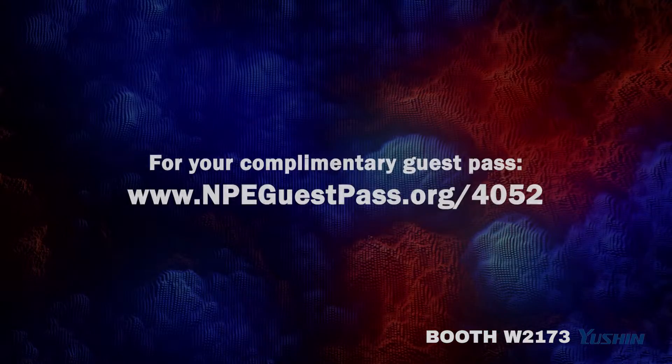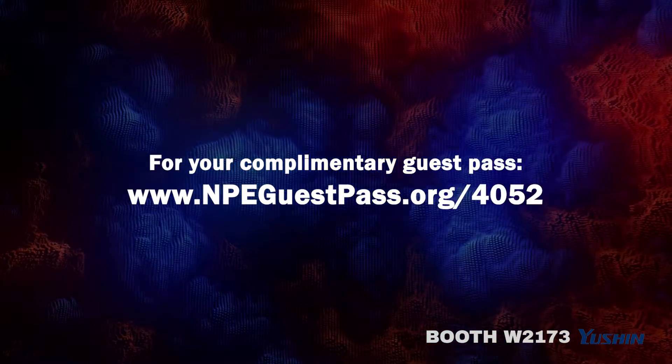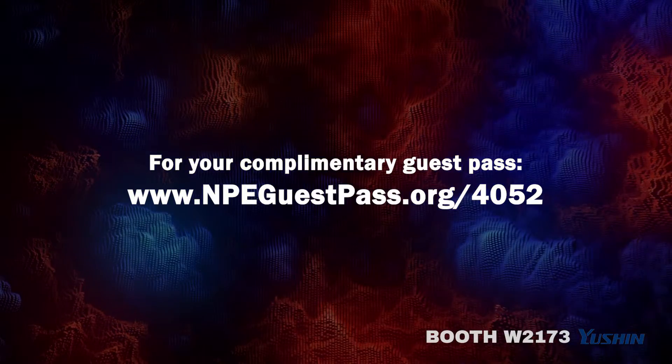We look forward to seeing you in Orlando. And if you don't have a pass yet, no worries — get yours on us at npeguestpass.org/4052.